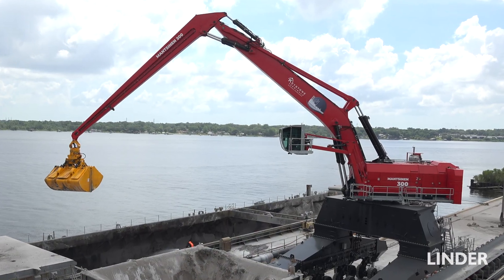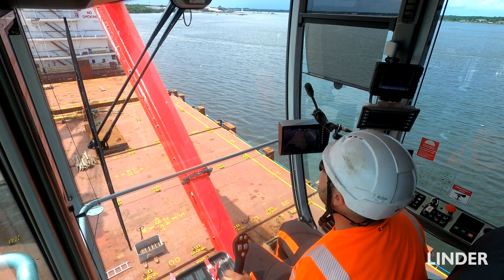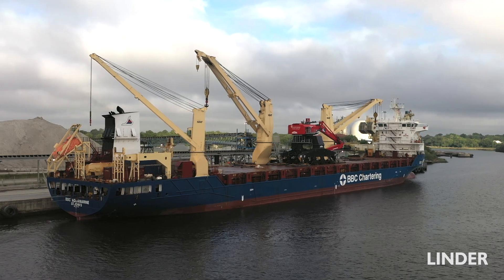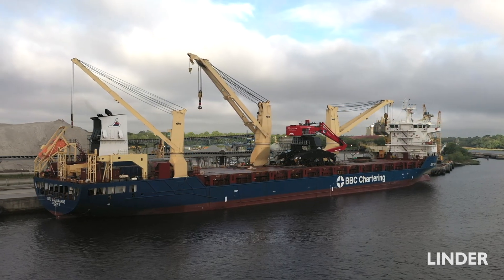This machine was made in Finland. Mansonin is a Finnish company. They were able to assemble it at their facility at the dock — they put it together and tested it in Finland before it was even put on the boat. Then they loaded it on the ship just as it sits right now.